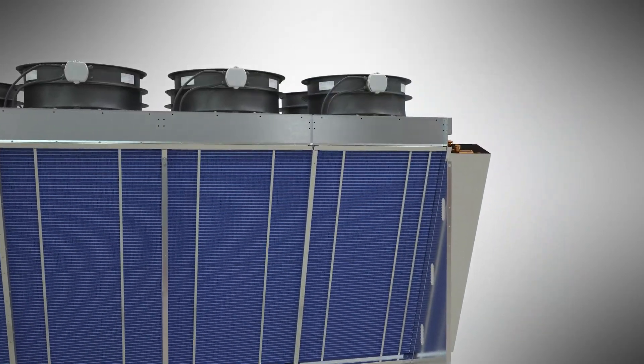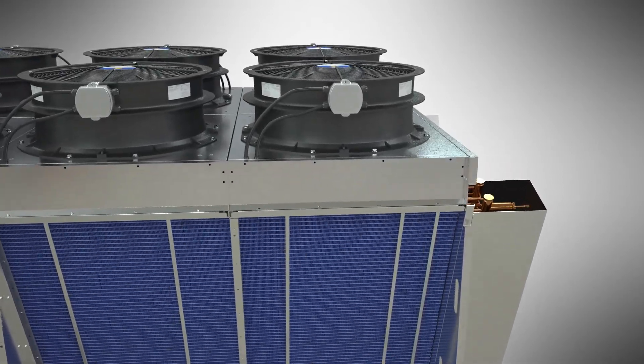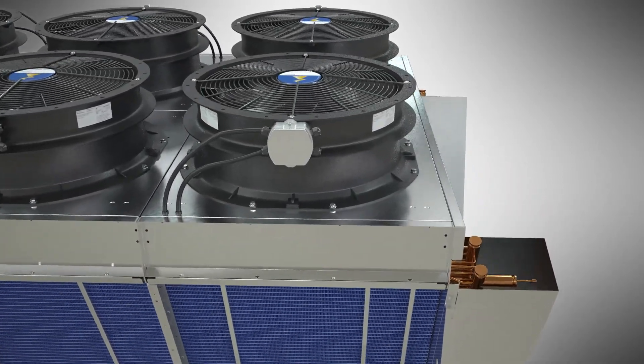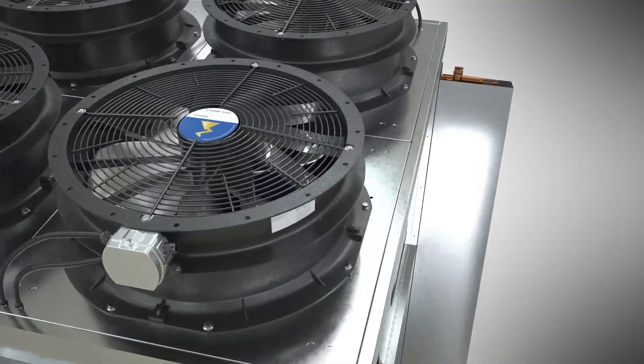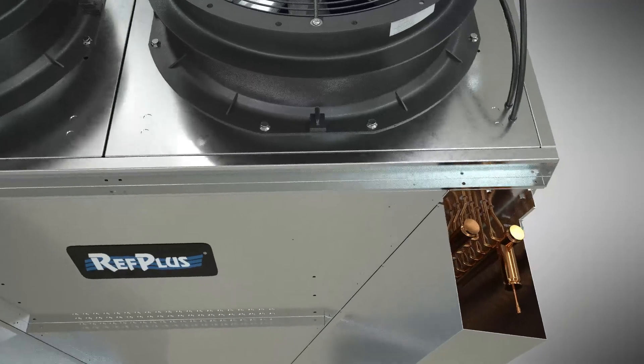It is built with first-grade galvanized steel for long-term protection against the elements. The Big V is equipped with ultra-efficient 800 millimeter industrial cast aluminum fans. It combines unmatched cooling power with unparalleled low noise operation.